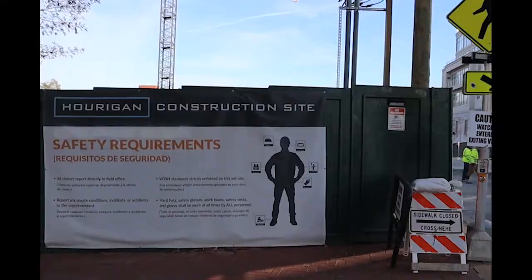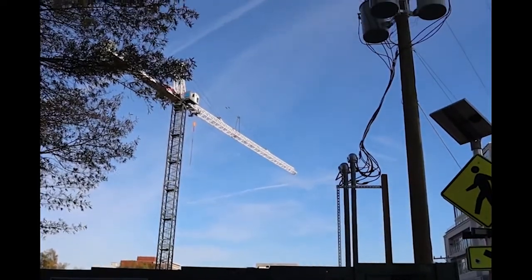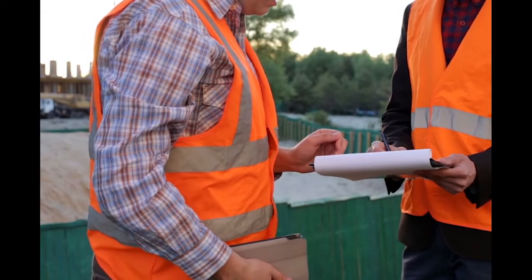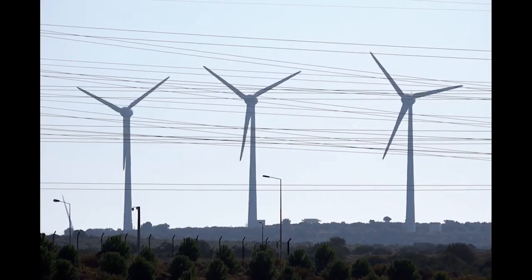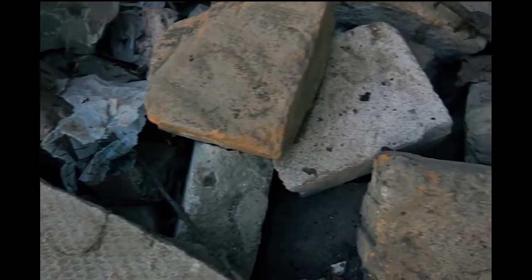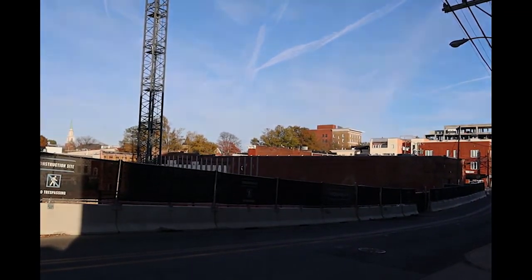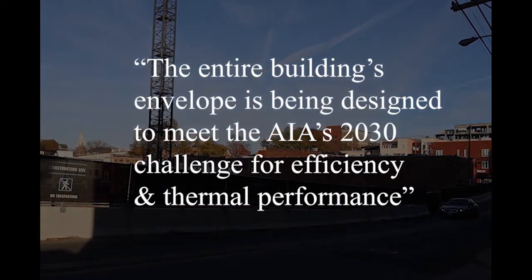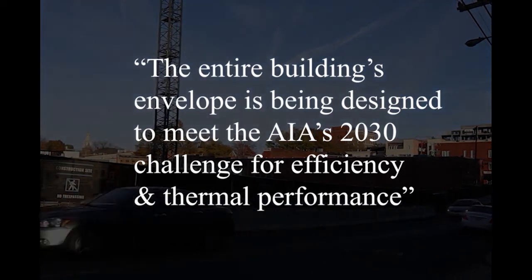The Code Building aims to achieve LEED Gold Plus Certification. Leadership in Energy and Environmental Design is a green building rating system that focuses on sustainability, healthier indoor spaces, and innovative uses of materials and resources. According to the Horrigan website, the entire building's envelope is being designed to meet the American Institute of Architects 2030 challenge for efficiency and thermal performance.